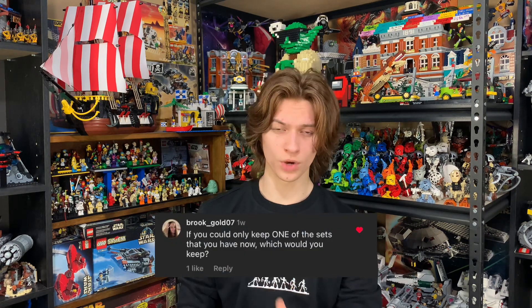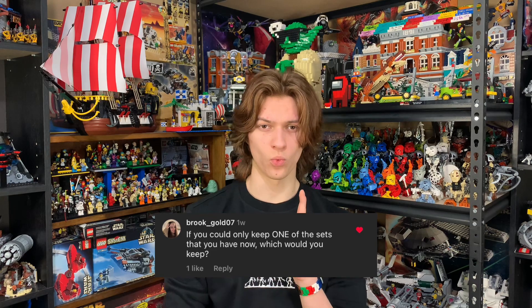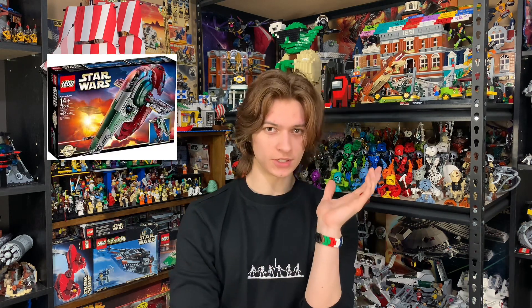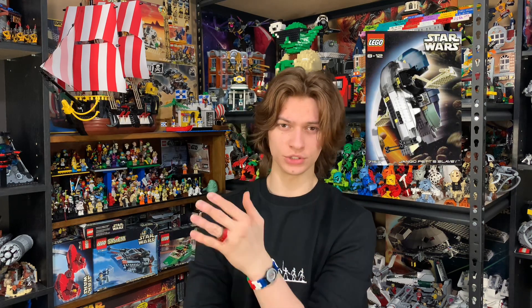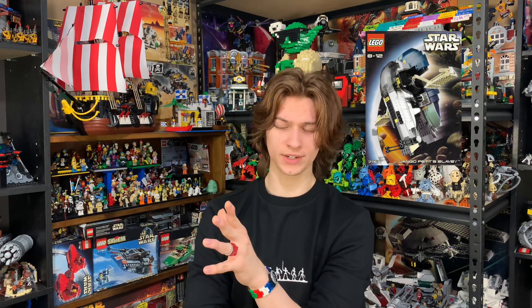If you could keep only one of the sets you have now, which one would you keep? I feel like I've answered this question before. Although the Ultimate Collector Series Slave 1 is my favorite set of all time, I think I'm going to go with my 2002 copy of the Jango Fett Slave 1, given it's a heck of a lot more rare and much harder to replace than the Ultimate Collector Series Slave 1.